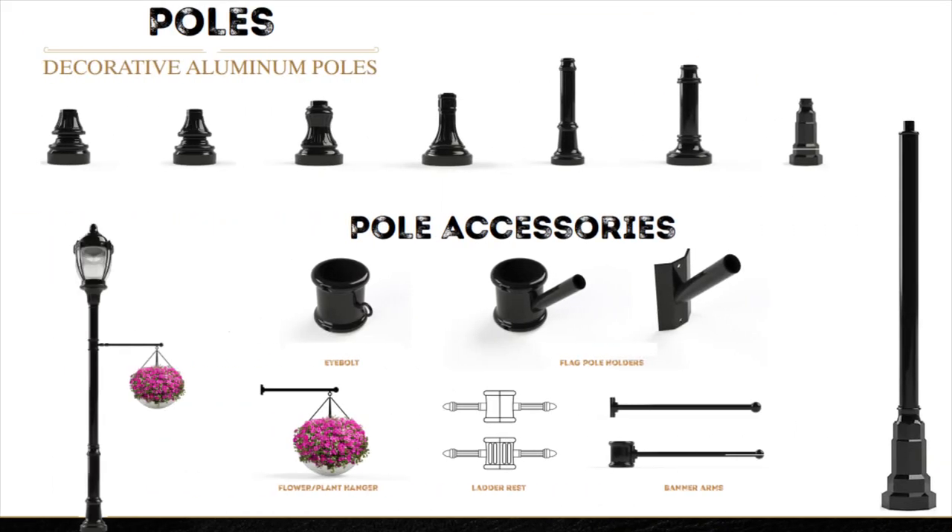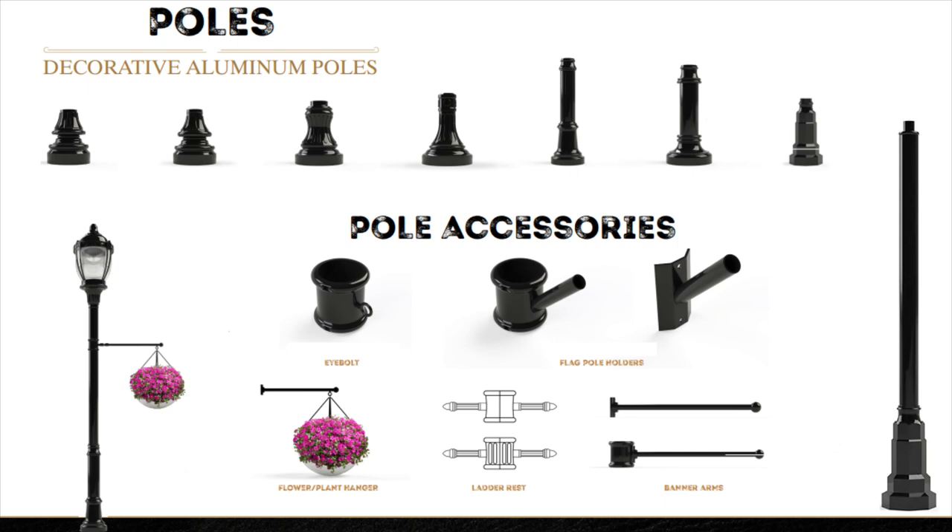And finally, a large assortment of decorative aluminum poles and bases, including smooth and fluted poles with heights up to 20 feet, with different pole accessories including flower and plant hangers, ladder rests, and banner arms.